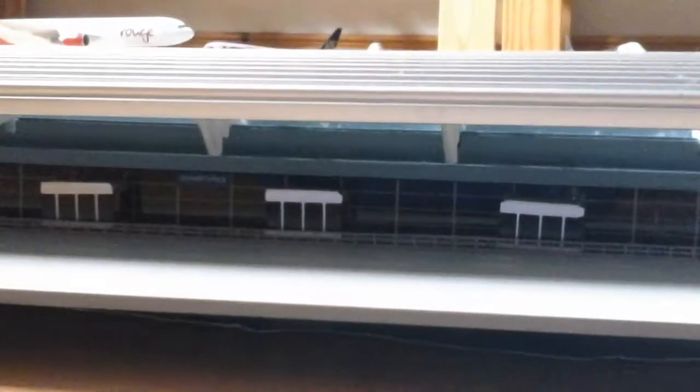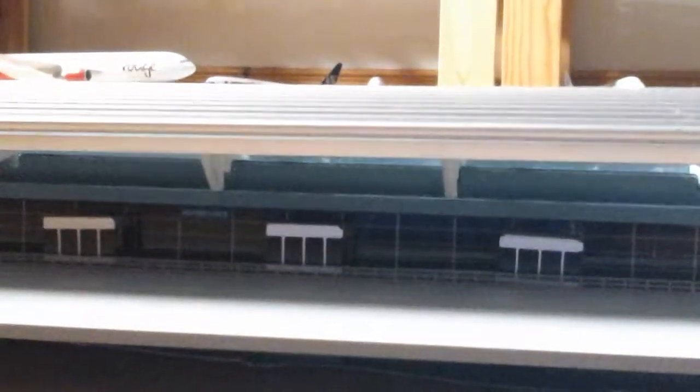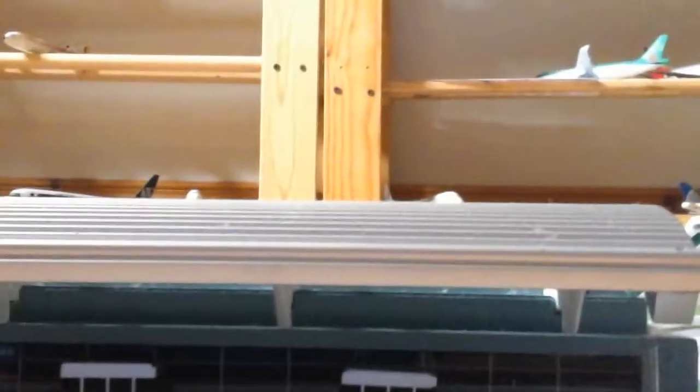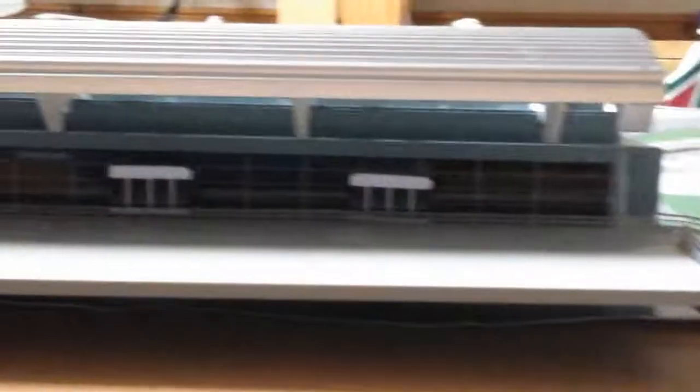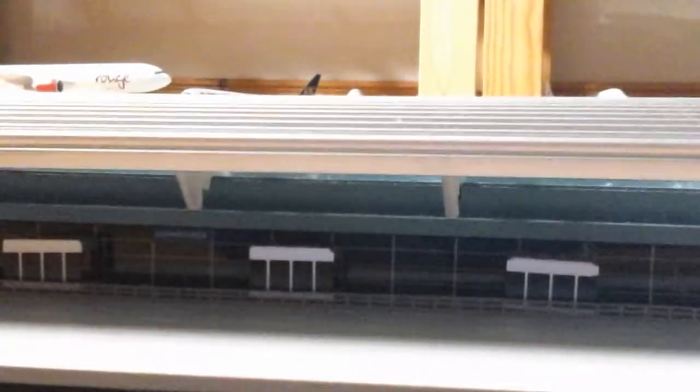Welcome back to another video. Today we have a special airport update because it's been over a year since I've actually done this airport. It is St. Mary's Airport, and we also have a new terminal in today's update to replace the other terminal. I also have a bit of news for you at the end as well.